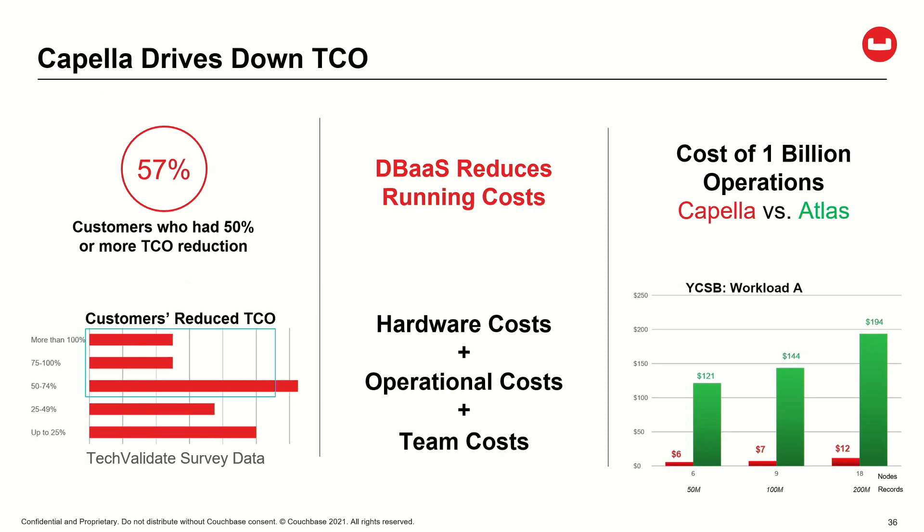When I surveyed my customers, more than half of the respondents said they saved about 50% in their overall TCO when they switched to Couchbase. Carrying that over to Couchbase Capella, our database as a service, it also affects who's managing the system and the intensity of doing upgrades — we take care of all that for you. So you're able to reduce hardware operating costs, infrastructure costs, operational costs, and team costs all at the same time.